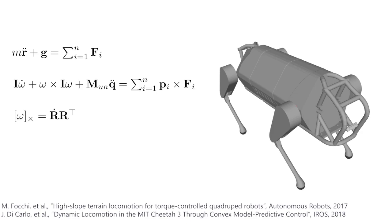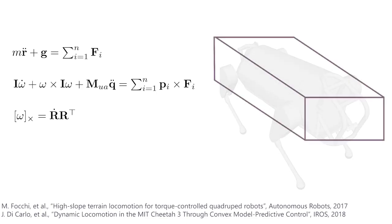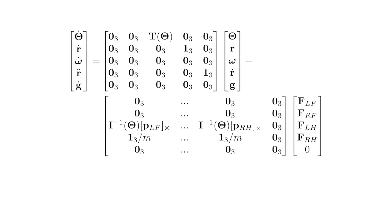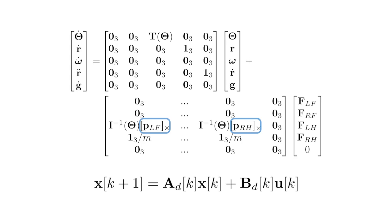Our MPC trunk controller uses a simplified version of the centroidal dynamics model. We model the robot as a rigid body subject to contact forces at each stance foot, and we neglect the effects of precession and nutation, as well as the torque exerted on the body due to leg inertia. Given the state-space description of the system dynamics, we first substitute the contact locations with the contacts given by the CNN-based foothold classifier in the contact sequence task. To obtain a linear discrete time version of the system matrices, we follow a similar argument with respect to previous work.